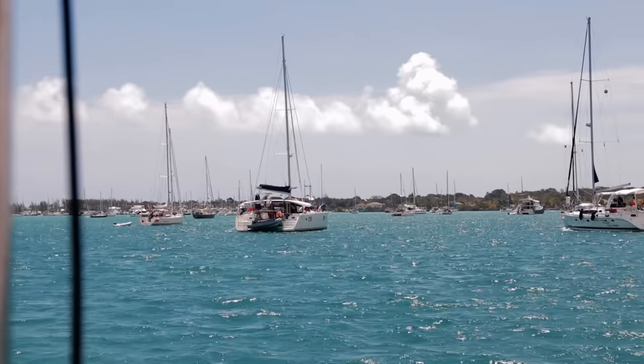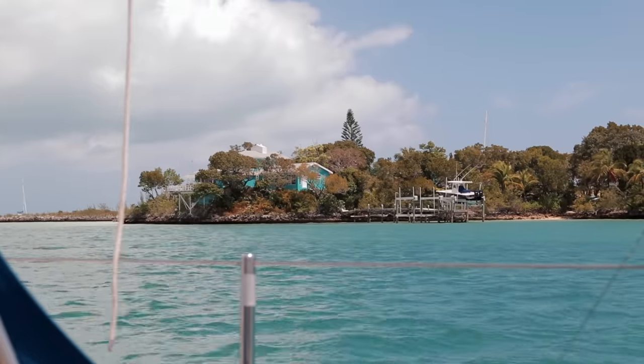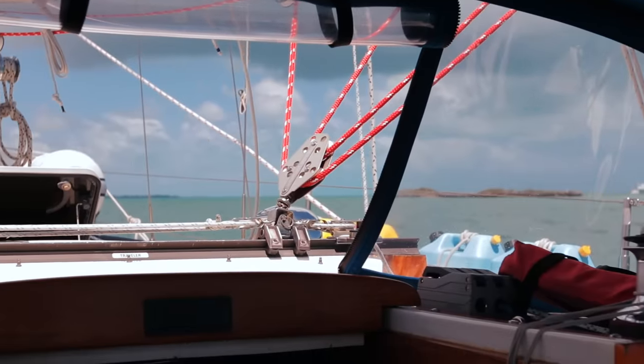We're leaving Marsh Harbor today. We did everything we needed — filled up some water, got food, got a bunch of editing done, and waited out some high winds and a bunch of rain and storms. Now we're on our way to Hope Town.